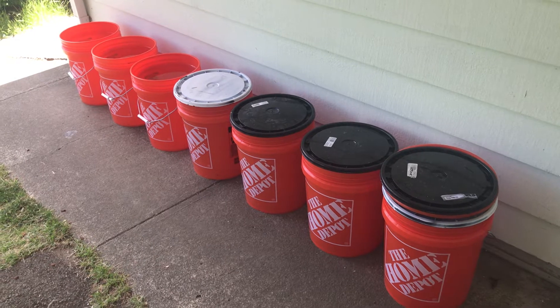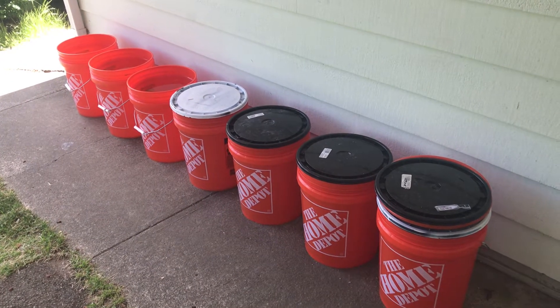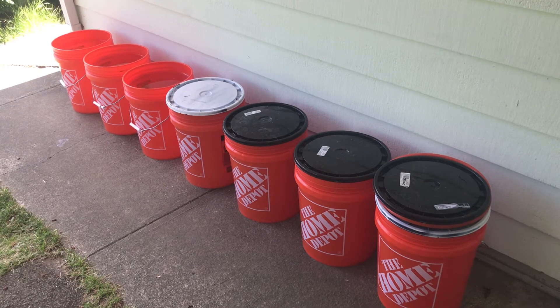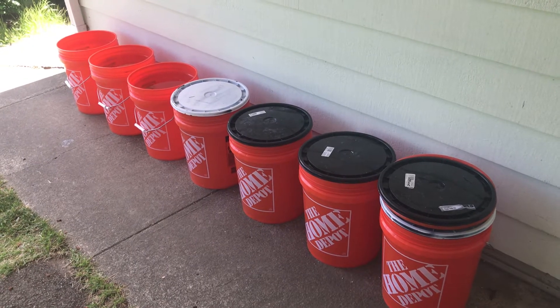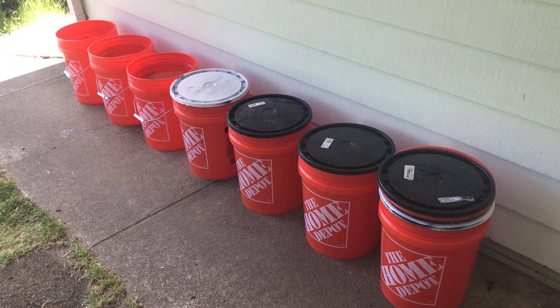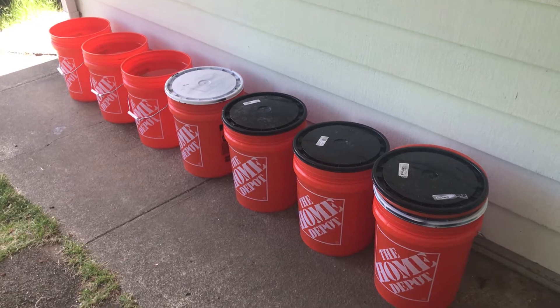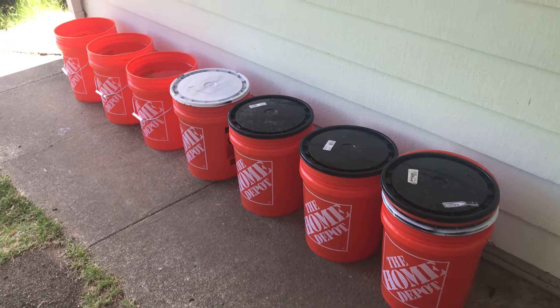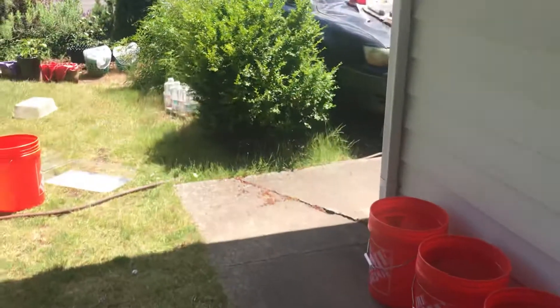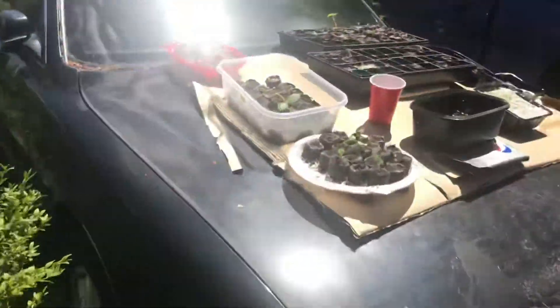Hey guys, today we'll do a quick walkthrough through the garden and the fruit trees. I was gone for about a day and a half, and it happened to fall over a kind of a four-day period where it was raining a lot. It was nice that it rained so I didn't have to worry about watering the plants or the plants being dry when I got back.